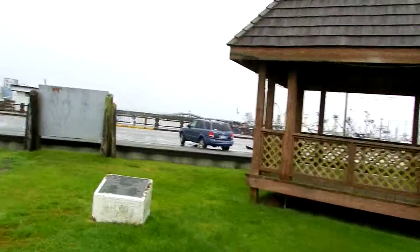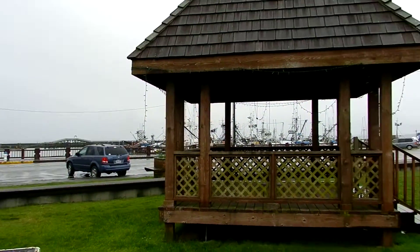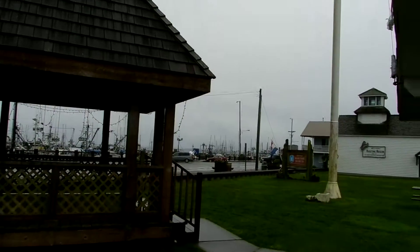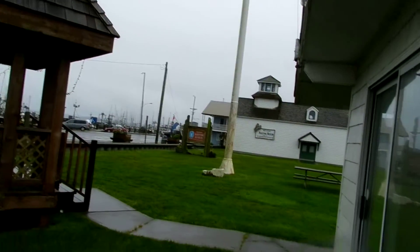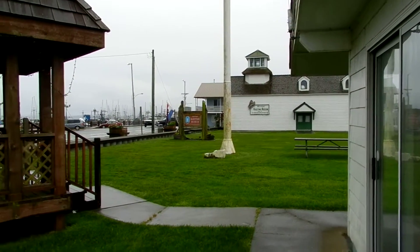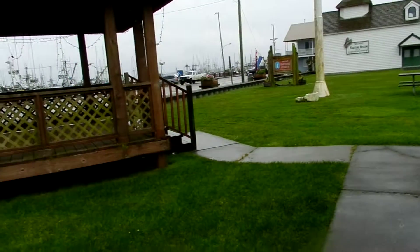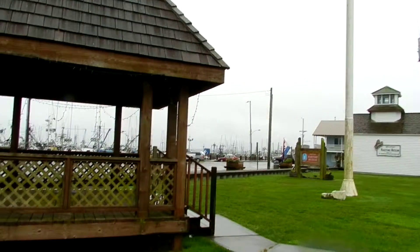And here we get a close-up, more of a close-up of the marina. And here's the sign for the Westport Maritime Museum. They do have a nice gift shop, and I am grateful for this opportunity.